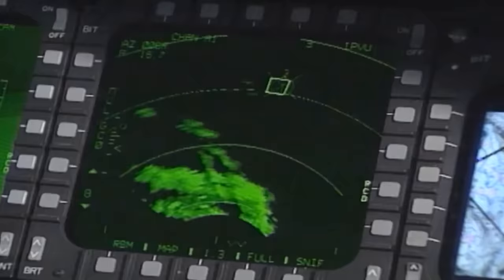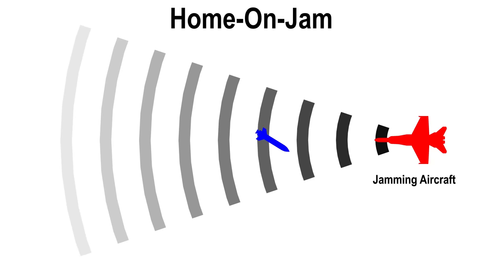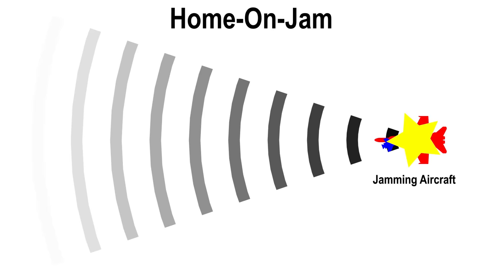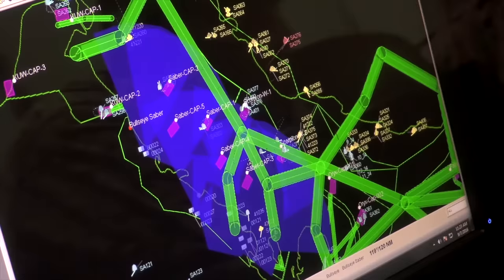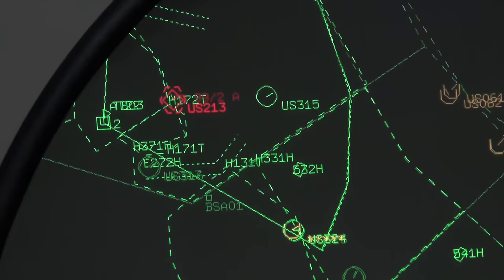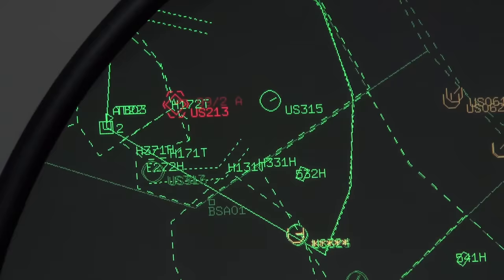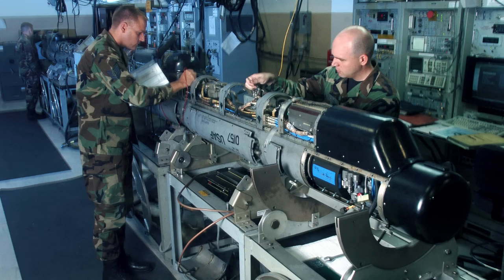Counter-countermeasures have also been devised to defeat or mitigate the effects of electronic warfare — this falls into the category of ECCM. One such method is to use weapons that can home in on the jamming signal itself. These guidance systems, instead of emitting a signal, pick up the jamming and follow it as it gets stronger until reaching the location it is being broadcast from. Another method involves constantly changing the frequencies of the radar, making it much more difficult for a jammer to know which frequency to jam, or forcing the jammer to spread its power across many frequencies, weakening it on any individual frequency.